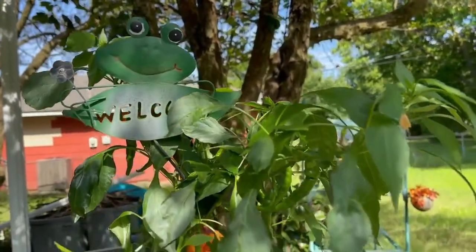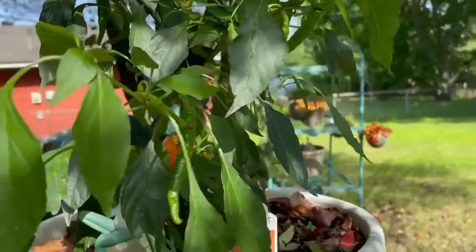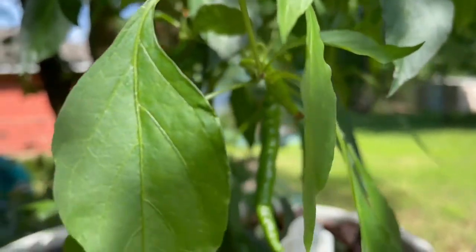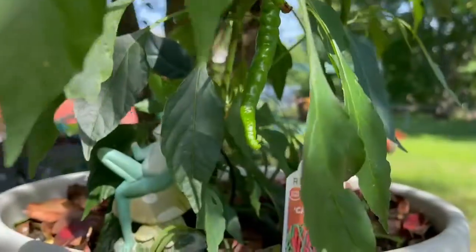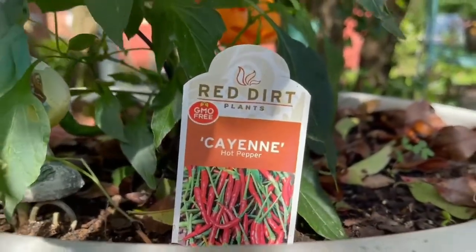Hey guys, welcome back to my another vlog. So today's video I will show you my garden at my backyard and decorations in my living room, and the two additional Raiden I got from TJ Maxx.